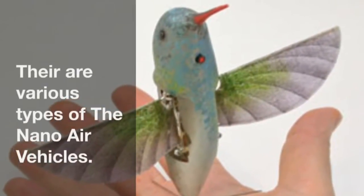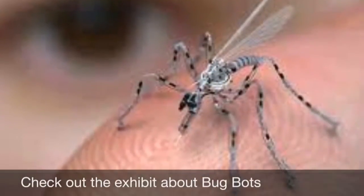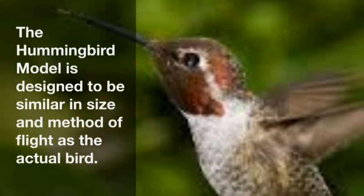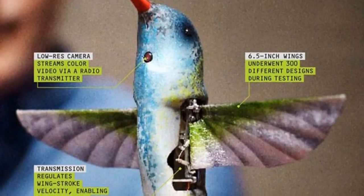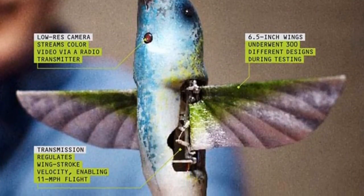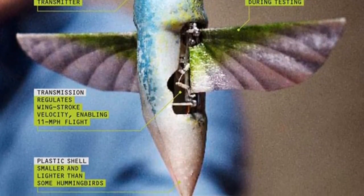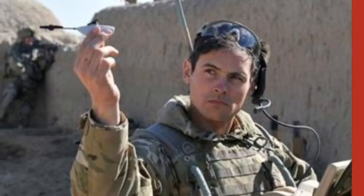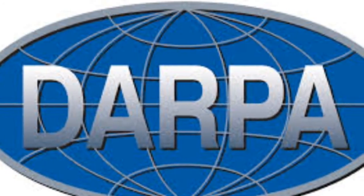There are various types of Nano Air Vehicles. The Nano Air Vehicle includes a camera and a microphone, and is used for different projects. On June 30, 2009, two companies came together and finally developed the Nano Air Vehicle.